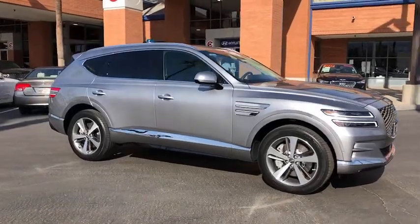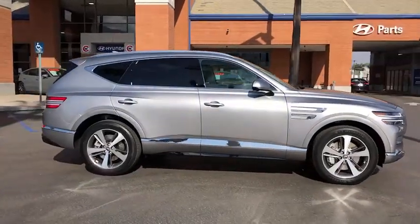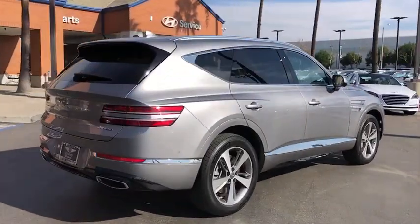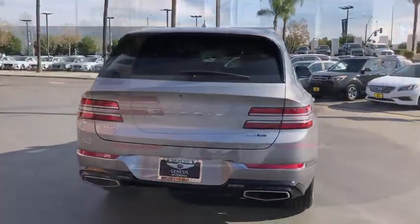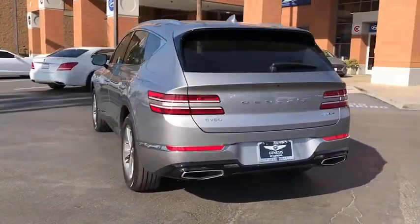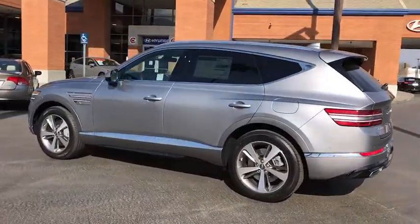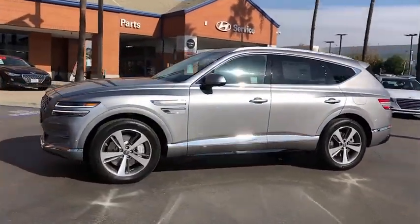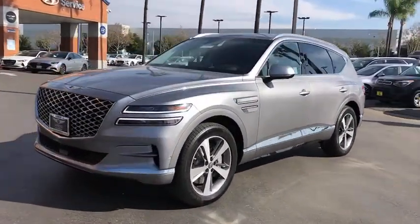Your next car could be the 2021 Genesis GV80. Embrace the moment with confidence in this luxurious, capable, and tech-savvy GV80. Designed for an up-and-coming generation, this crisp, refined, mid-size SUV brings a fresh perspective and unparalleled comfort and convenience to every journey.